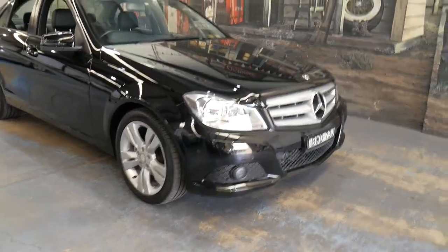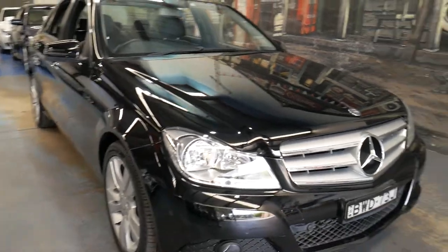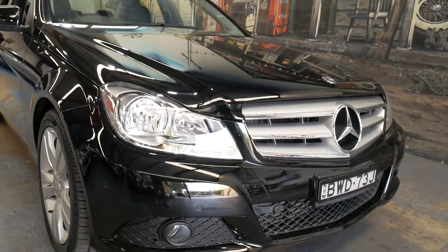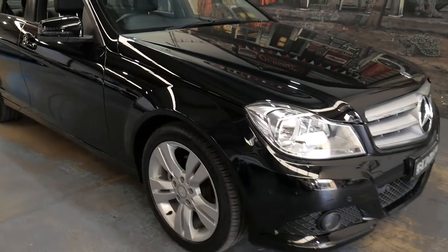A very good afternoon, ladies and gentlemen. I'm very proud — excuse the aeroplanes overhead — I'm very proud to offer this absolutely gorgeous Mercedes-Benz C200 from late 2011.